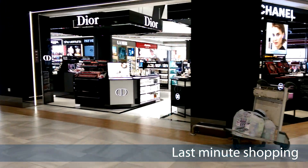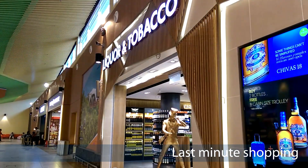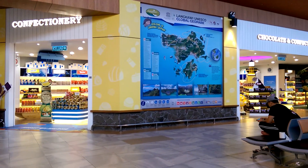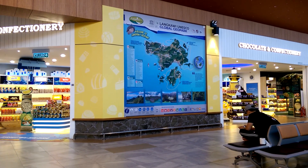Shops are duty free. Most of them are outside the check-in — cigarettes or liquor. Tastes of Langkawi, and perhaps you didn't buy enough chocolate if you're leaving, or you want a quick bite before you go into town.